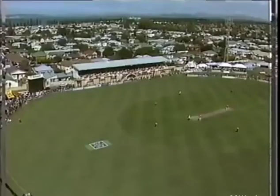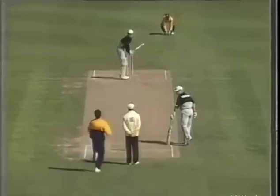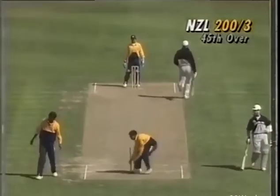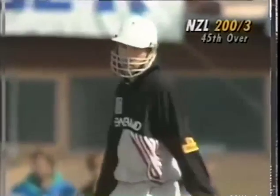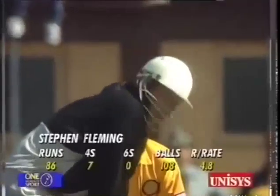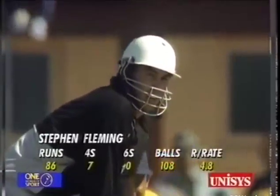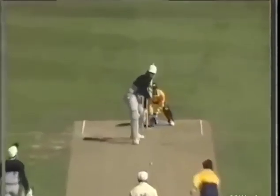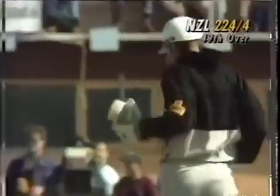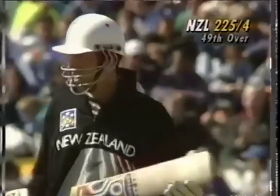He's gone again — this will fall just short of the fieldsman and the batsmen will take two. So 10 runs off three deliveries, and up comes the New Zealand 200 in the 45th over. As the day's progressed it was very cold earlier on, but Stephen Fleming would be pretty warm. Down the look he goes, hits it in the air — he's going to get four. He is. Four more to Stephen Fleming to end the 49th over, 225 for four.